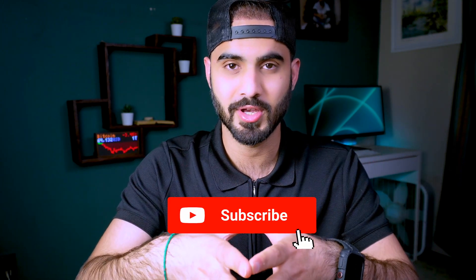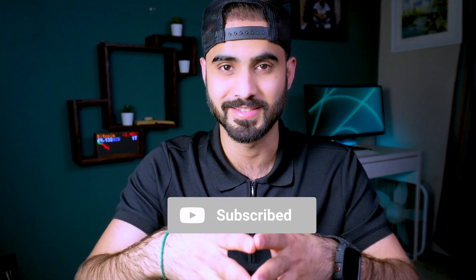That's it for this video. I hope you enjoyed it and learned something useful. Don't forget to hit the like button and subscribe to the channel for more content like this.